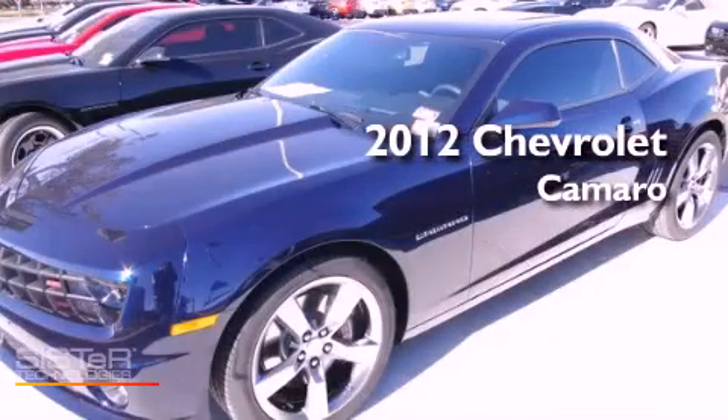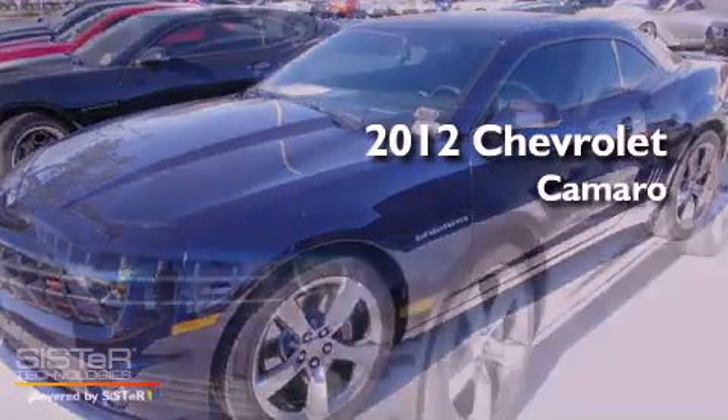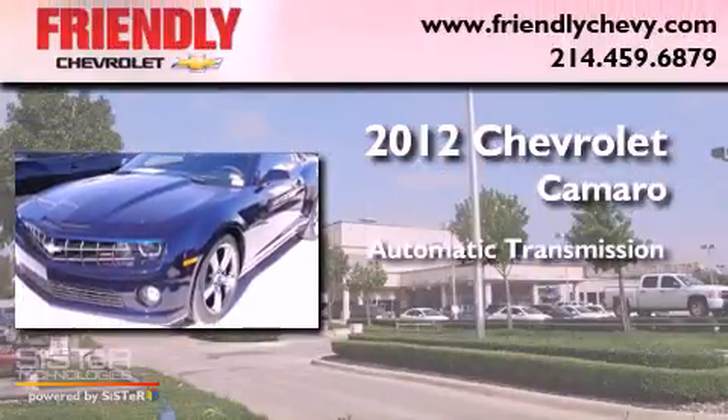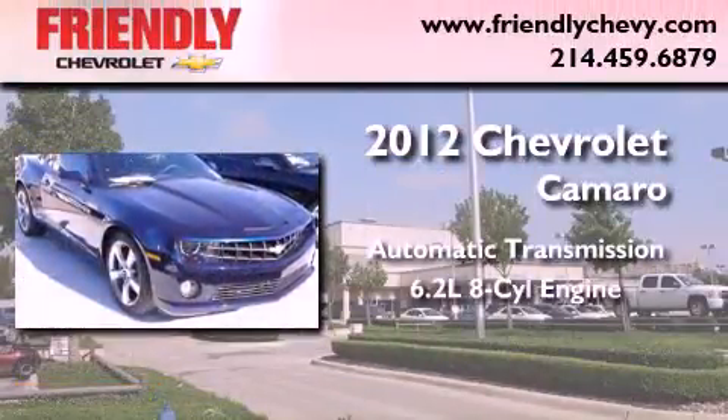This is a brand new 2012 Chevrolet Camaro. This vehicle has seating for four adults and a 6.2 liter V8.